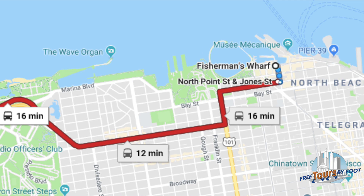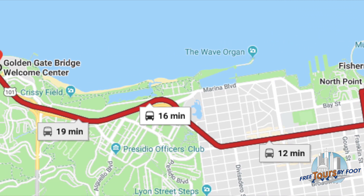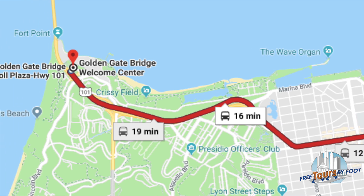From the popular attraction Fisherman's Wharf, it is only a 25 minute bus ride, and there's a stop right there at the toll plaza of the bridge.